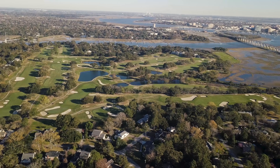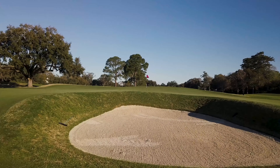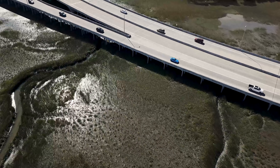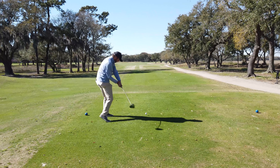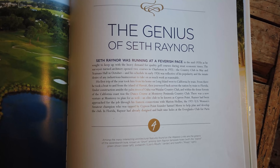This summer will mark the first time that a USGA National Championship will be held on a Seth Rayner golf course, as Country Club of Charleston will play host to the 2019 U.S. Women's Open Championship. We made the trip up to South Carolina to learn a bit more about the golf course and its history, and thanks to the southern hospitality that you might expect, we had some excellent tour guides along the way.